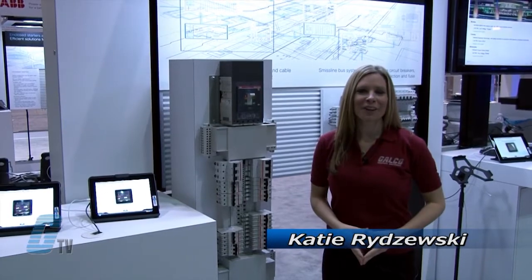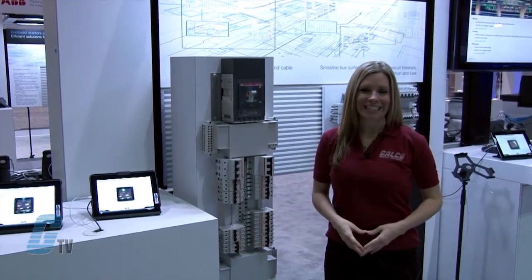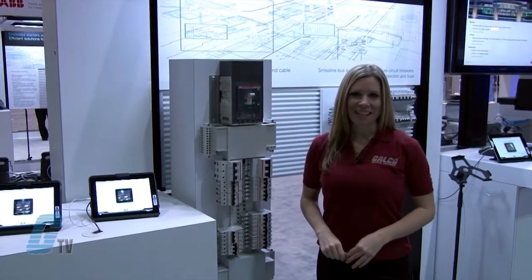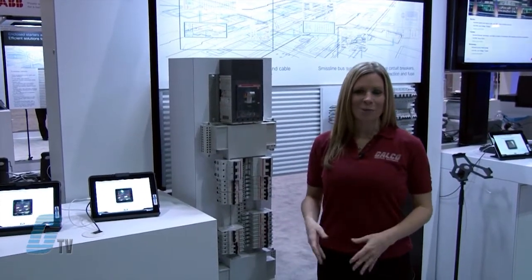Welcome to G-TV. I'm here on location at the 2013 ABB Automation and Power World in Orlando. Here at this expo I will be showing you what's new from ABB.